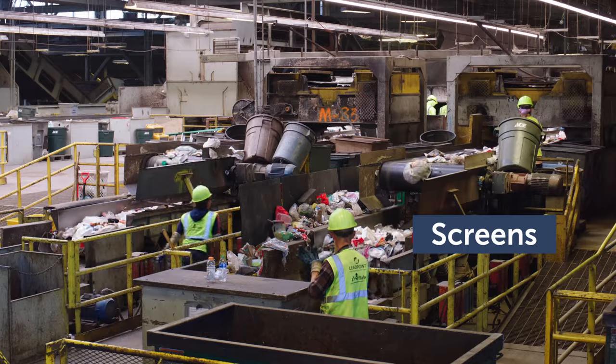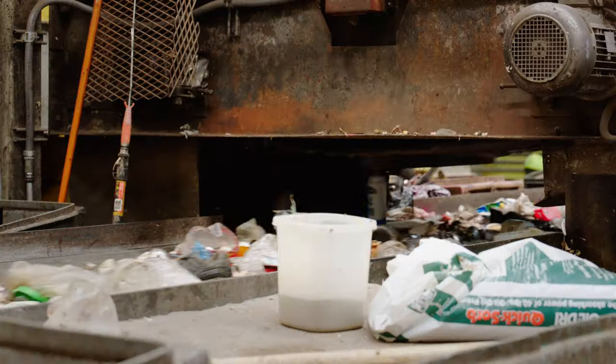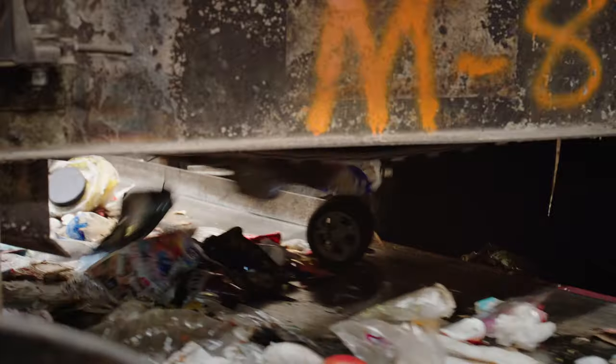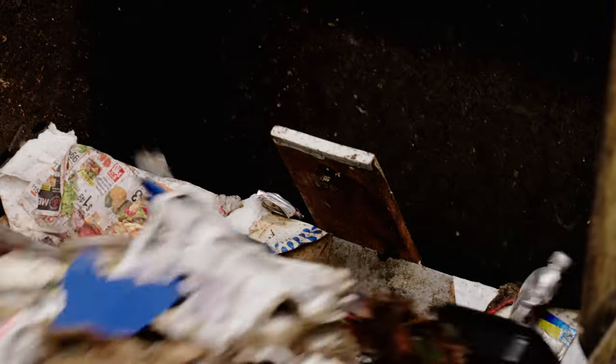The next round of sorting is done by screens that sort the smaller material further by size, dimension, and weight. Some containers are sorted using magnets for ferrous metal, like tin cans, and eddy current separators for non-ferrous metals, like aluminum. An eddy current separator is a series of rare earth magnets that create an electronic field to remove the aluminum cans from the rest of the garbage so they can be recycled.